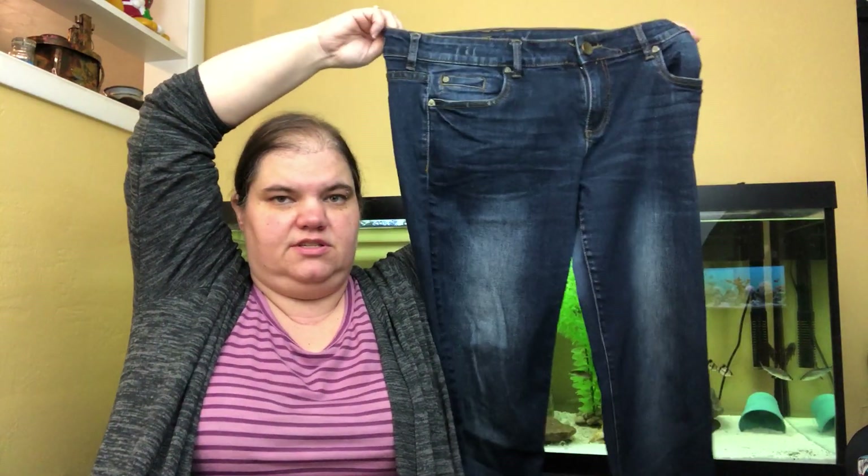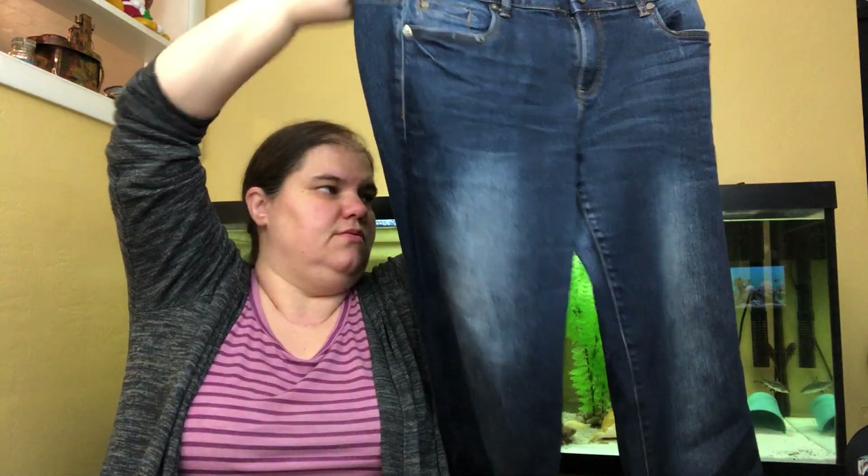I'm gonna try to speed this up here. These are Cut from the Cloth — dark wash jeans. They're so easy to photograph and so easy to ship, so I just buy them.